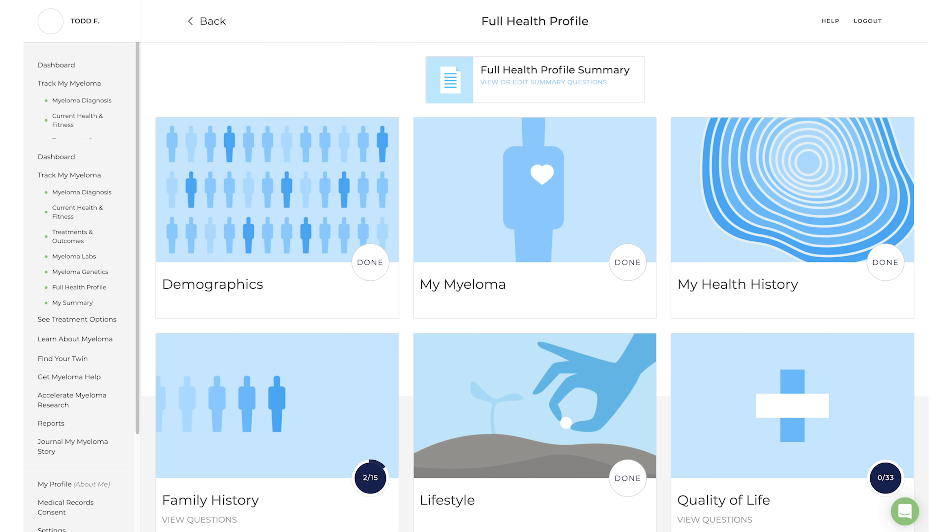We encourage you to fill out your full health profile in HealthTree to help us determine if there are other factors that may influence progression from smoldering myeloma to active myeloma.